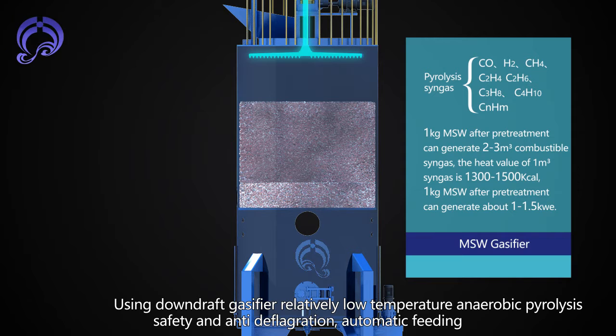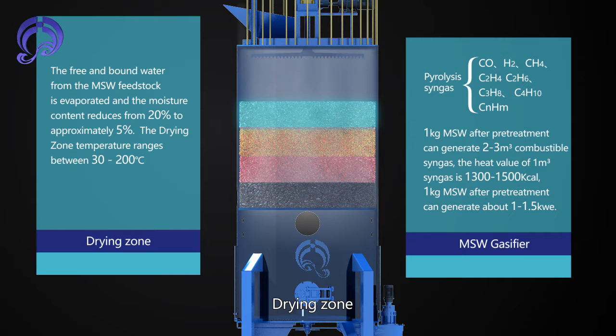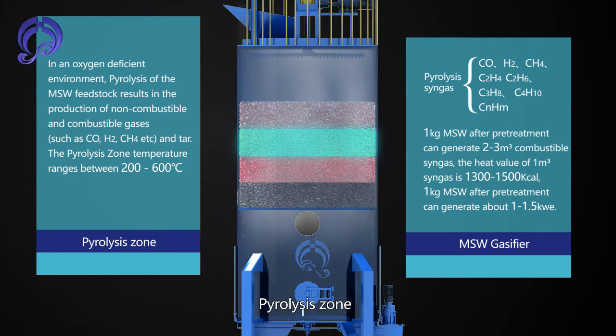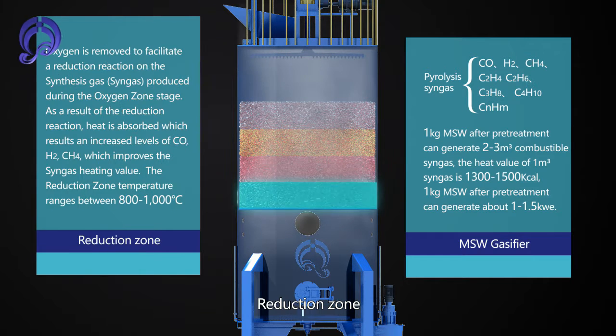The gasifier operates at relatively low temperature anaerobic pyrolysis for safety and anti-deflagration, with automatic feeding in the feeding zone. The system processes MSW through distinct zones: Pyrolysis Zone, Oxidation Zone, and Reduction Zone.